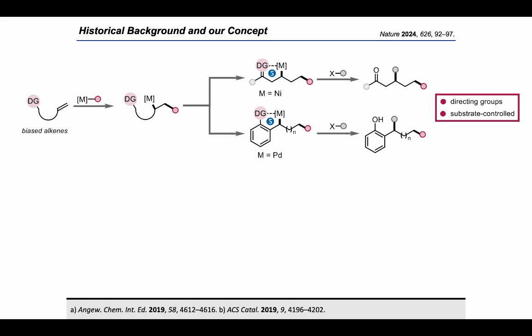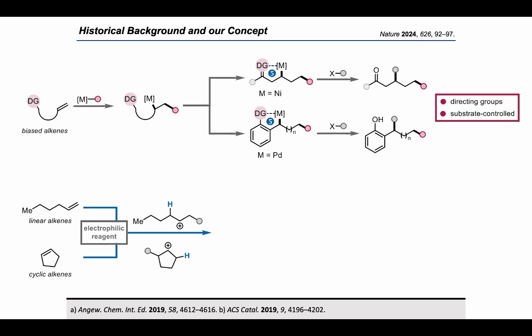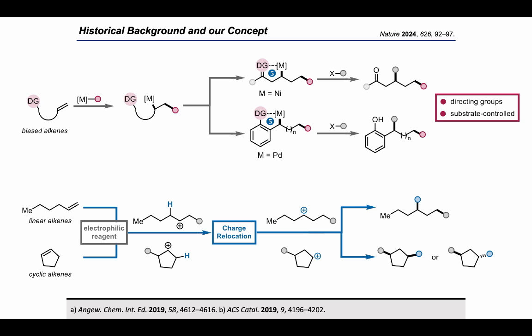However, this does not work if you have an unbiased alkene. Therefore, we were wondering if we can take the simplest substrates such as linear or cyclic alkenes, treat them with an electrophilic reagent, followed by a process we call charge relocation — a process in which incipient or localized charge at a given atom relocates to a defined position through a series of hydride shifts — to form a carbocation at a fixed position. Then, after adding a suitable nucleophile, we obtain a 1,3-difunctionalized product, and in the case of cyclic substrates, we have the question of syn and anti products.